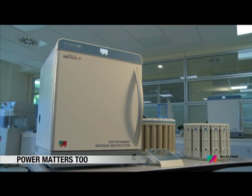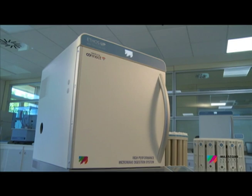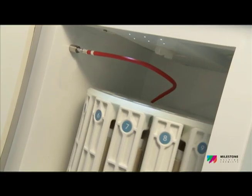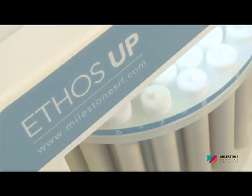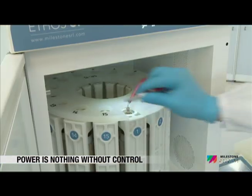The Ethos Up is equipped with two 950-watt magnetrons for a total of 1,900 watts — the most powerful microwave digestion system in the market. High power enables very fast heating of high-throughput rotors and the complete digestion of the most difficult samples.